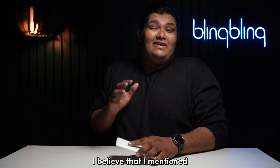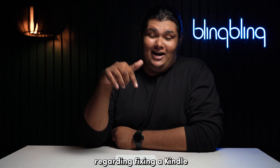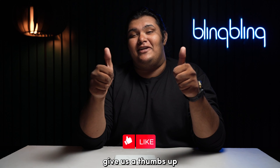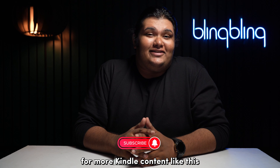And with that, I believe I've covered everything regarding fixing a Kindle that's stuck on boot loop. If you found this video useful, do comment your thoughts below, give us a thumbs up, and subscribe to our channel for more Kindle content like this.